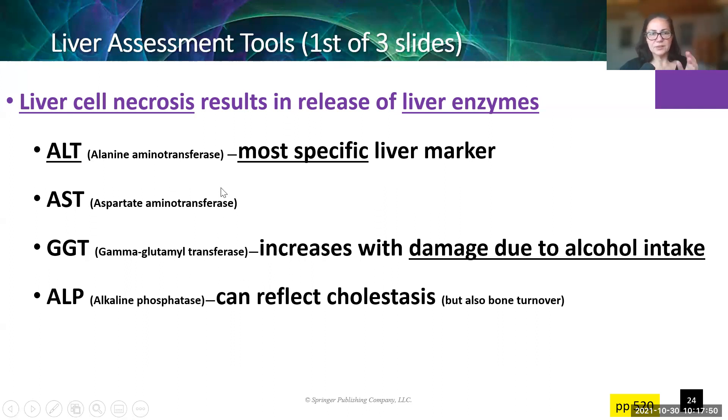GGT is another enzyme. Different enzymes will be elevated and might give us insight into what is causing the problem. For example, GGT tends to be elevated when the damage is due to excessive alcohol intake, and ALP can reflect cholestasis. So that covers liver cells dying and looking in the blood for evidence of stuff spilling into the blood.